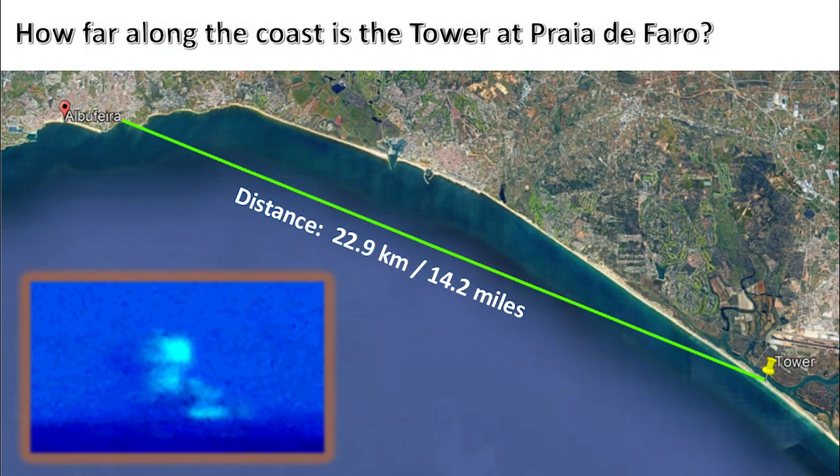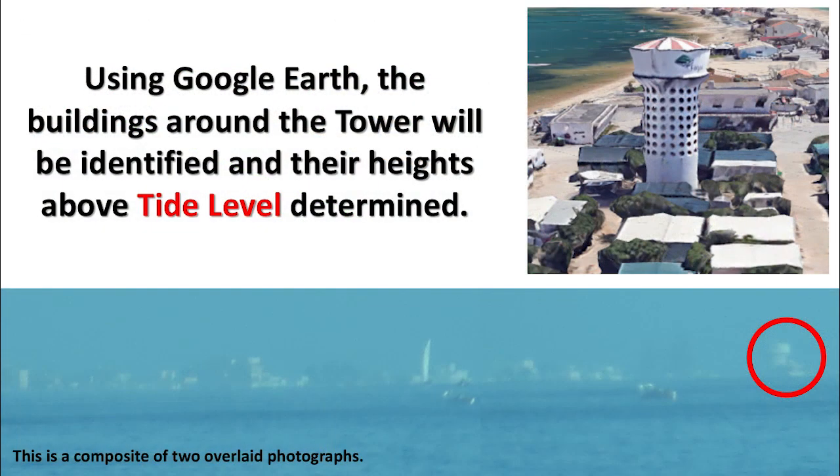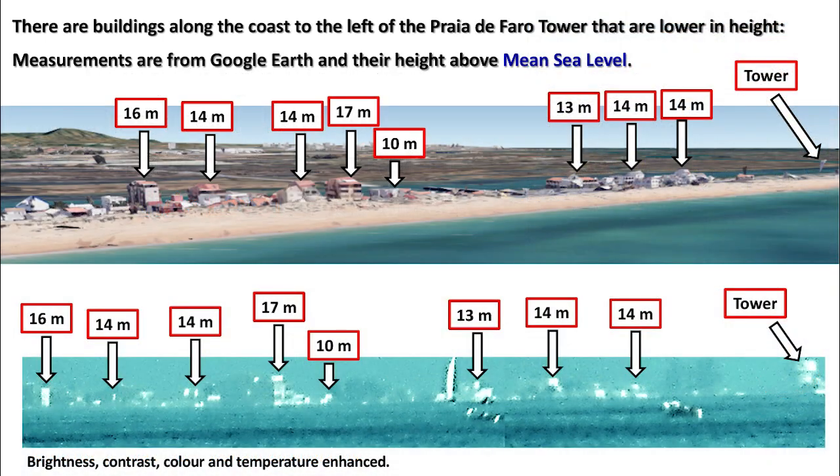How far along the coast is the tower at Praia de Faro? There are buildings along the coast to the left of the Praia de Faro tower that are lower in height. Measurements are from Google Earth and their height above mean sea level — the lowest building being 10 meters, and the tallest building being 17 meters.